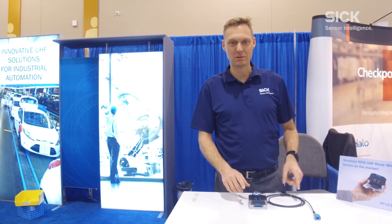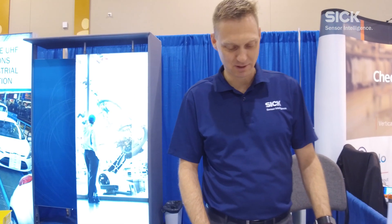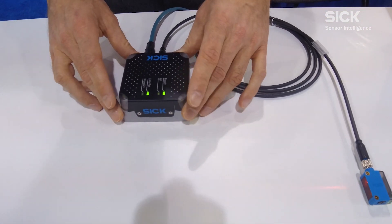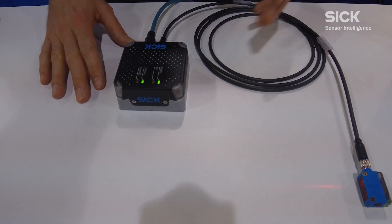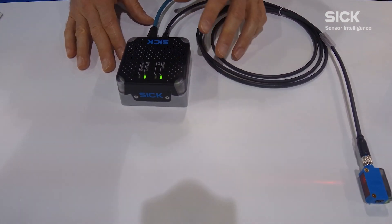We are here to promote the RFID 610, the latest product from SICK within our complete RFID reader portfolio. It's the smallest RFID device so far in the market — a compact reader with included antenna, controller, and connectivity in one box.